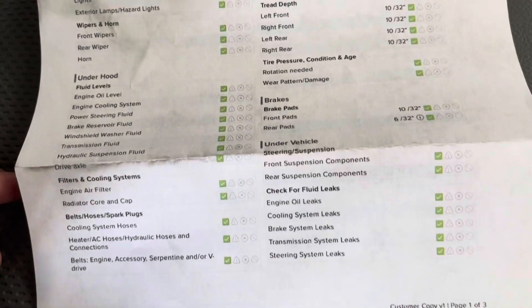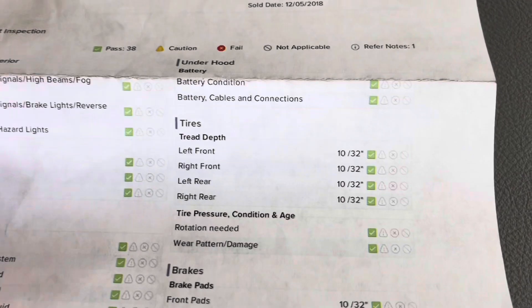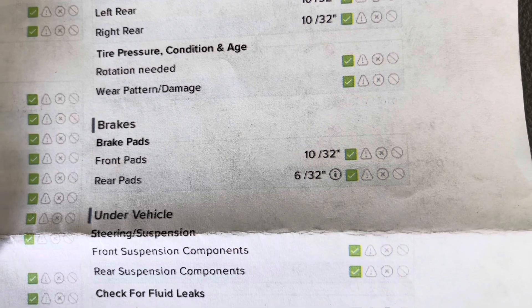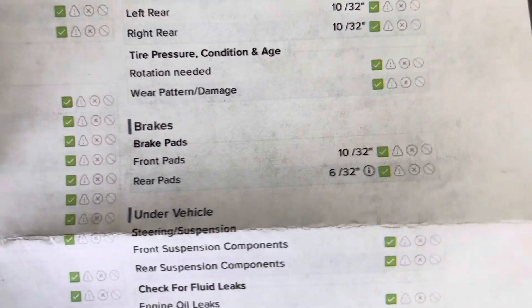I'll now take a peek in the glove box and bring out the results of that multi-point inspection. As you'll be able to see, you've got green checks the whole way around. As for your tire treads, you have 10/32nds in all of your tires, and as for your brake pads, you have 10/32nds in the front and 6/32nds in the rear.